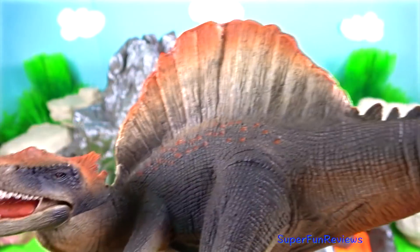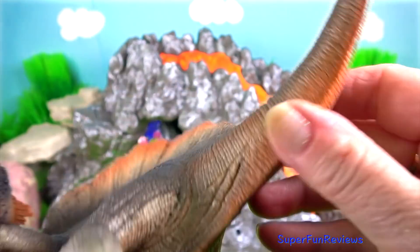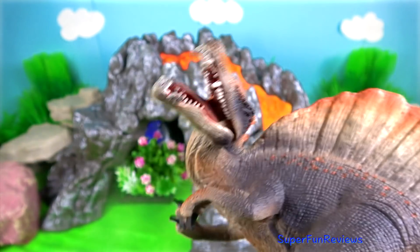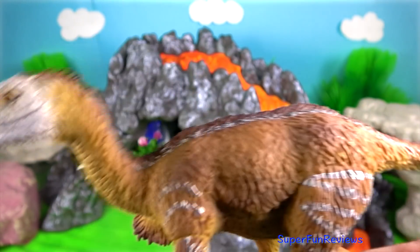Spinosaurus had elongated jaws, conical teeth and raised nostrils, which made life in the water very easy. It had pressure receptors for detecting prey in the water.